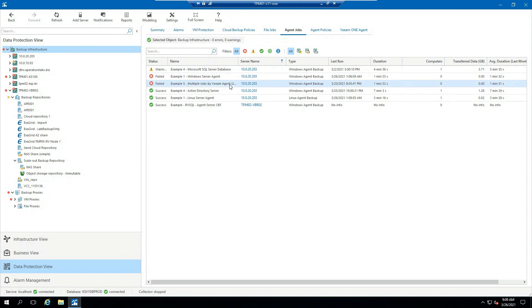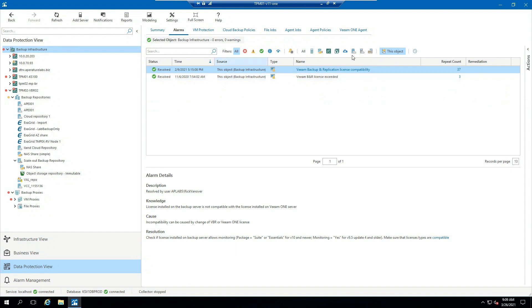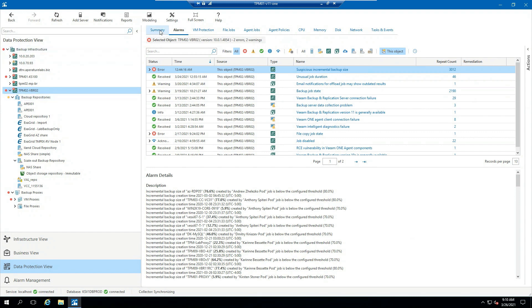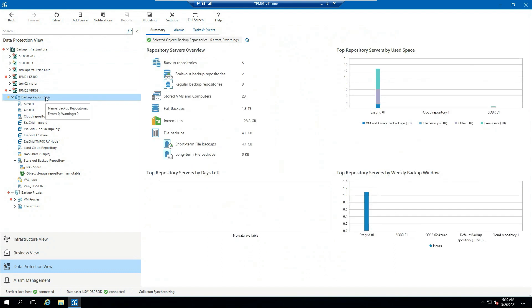One of the things we added with version 11 is enhanced agent support. If I come over to agent jobs, you can easily see which jobs are backing up these agents, which backup server they belong to, what type of agent is backing it up, duration of the job, average duration, transfer data, and so on — giving you a nice overview of all your agent jobs. I can also check the alarms tab and make sure everything is working as expected.